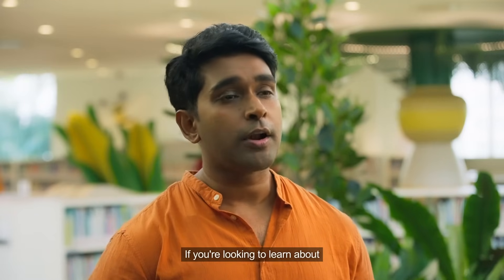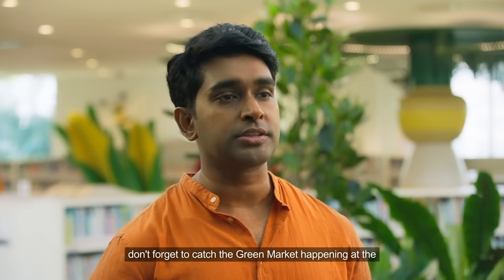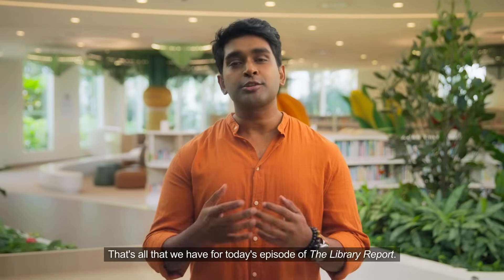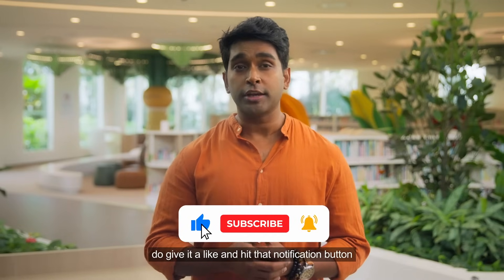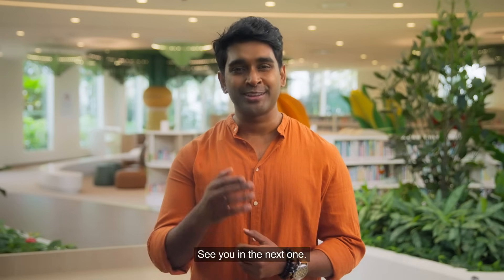If you're looking to learn about how you can be more sustainable, don't forget to catch the Green Market happening at the Central Public Library on the 8th and 9th of June. That's all we have for today's episode of the Library Report. If you enjoyed this video, give it a like and hit that notification button to get notified when we upload a new video. See you in the next one!